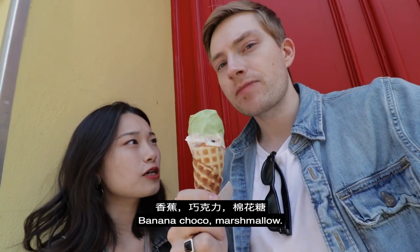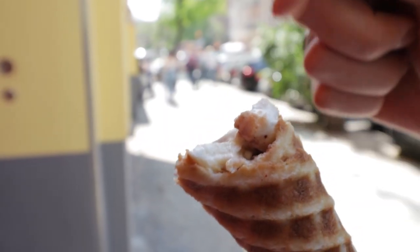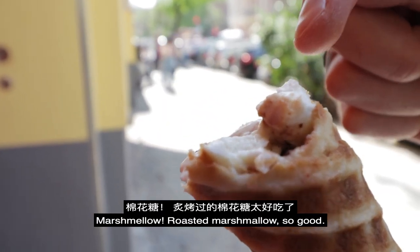Banana, chocolate, marshmallow. Roasted marshmallow. So good.